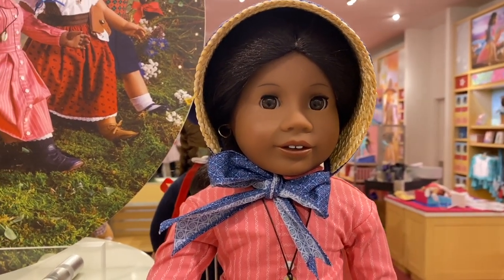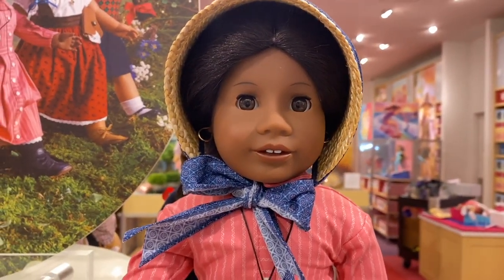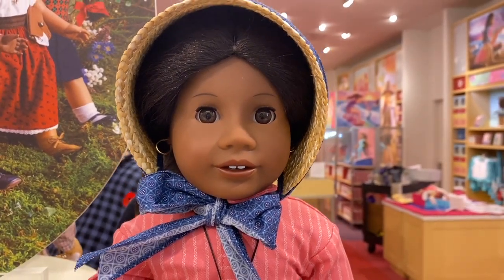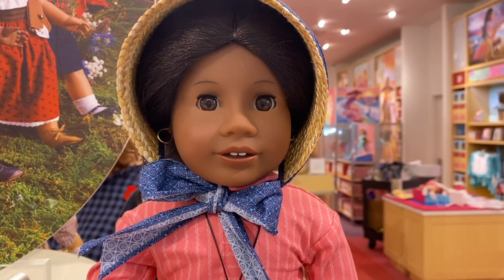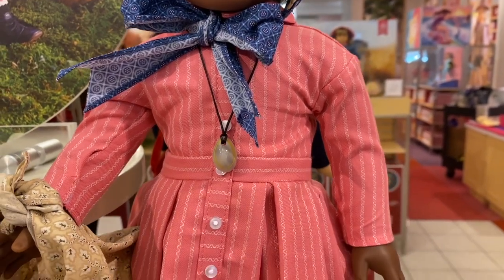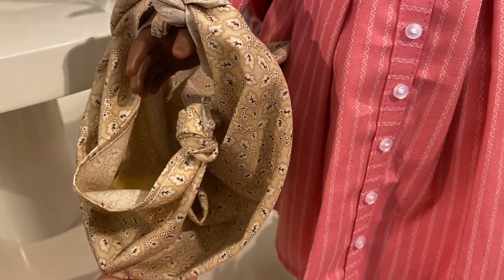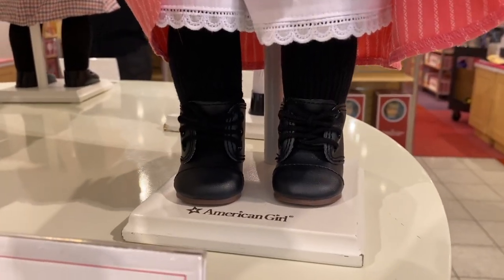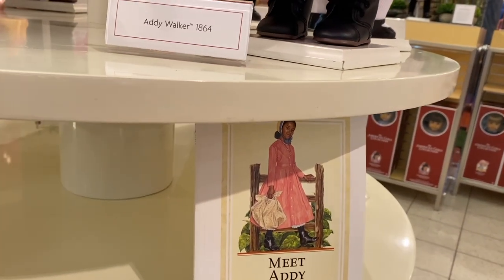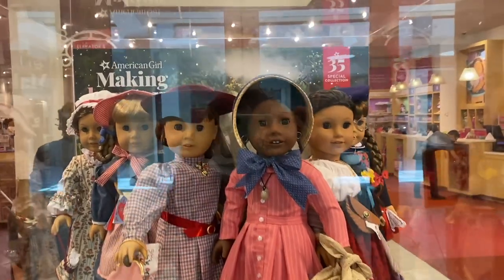Next we have the Addy Walker doll — she is so pretty, I can't get over how beautiful this Addy looks. I think they did a great job with all of these dolls, but I am really excited about Addy. I actually like this re-released one better than the one I have. She also has non-removable earrings, just like Josefina. She has her pink meet dress with buttons and a really pretty necklace, and she is holding some of her accessories. She's wearing black tights and black boots. Her sign says Addy Walker 1864, and her book is Meet Addy. In my store they do have a second display downstairs.